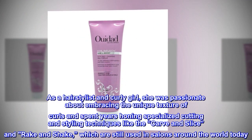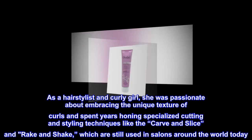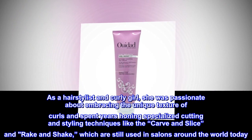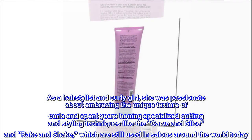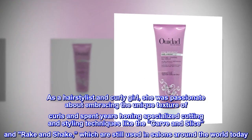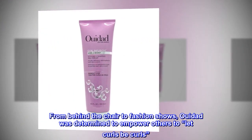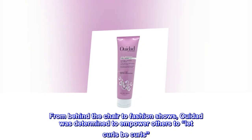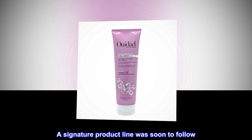As a hairstylist and curly girl, she was passionate about embracing the unique texture of curls and spent years honing specialized cutting and styling techniques like the carve and slice and rake and shake, which are still used in salons around the world today. From behind the chair to fashion shows, Ouidad was determined to empower others to let curls be curls. A signature product line was soon to follow.